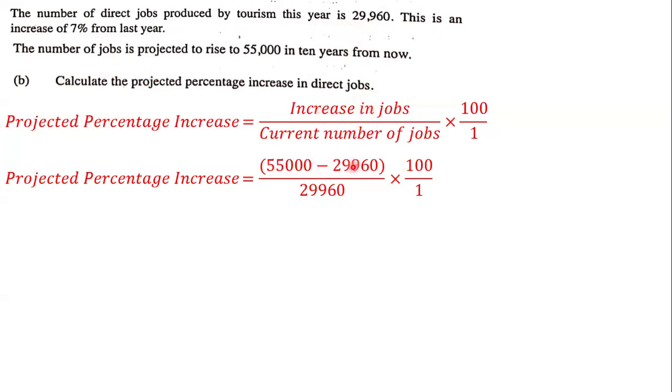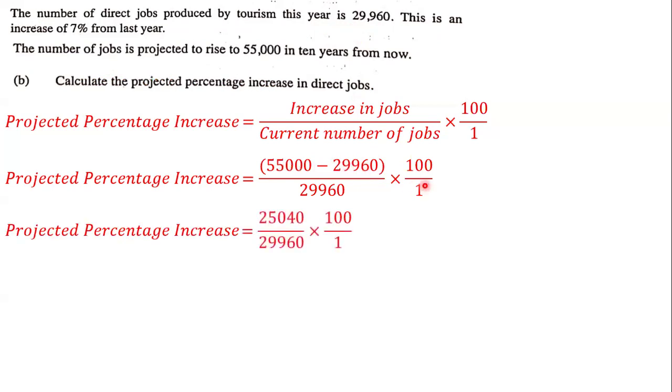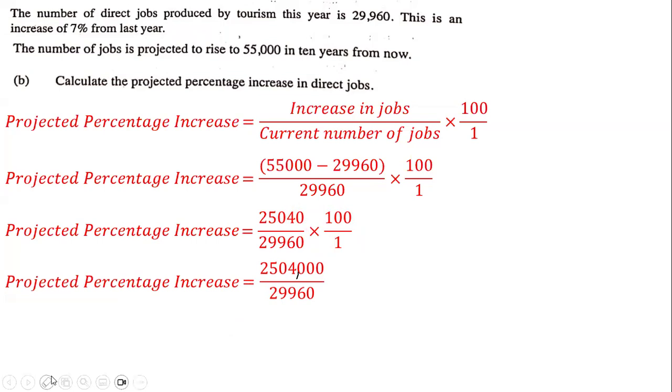In order to figure out the increase, we subtract: 55,000 minus 29,960. When we subtract these two, we get 25,040. So we have 25,040 divided by 29,960 multiplied by 100. We multiply: 25,040 multiplied by 100 gives us 2,504,000, divided by 29,960.